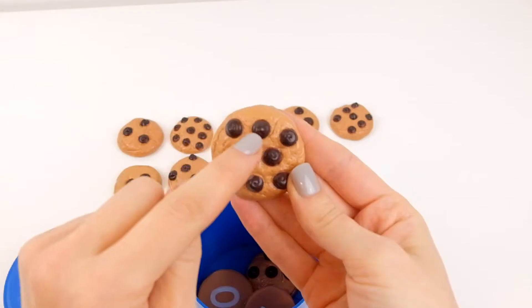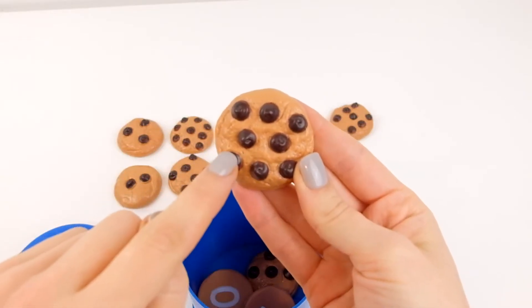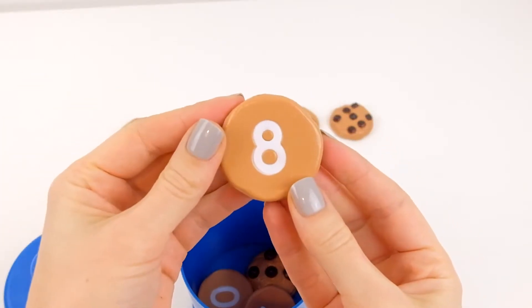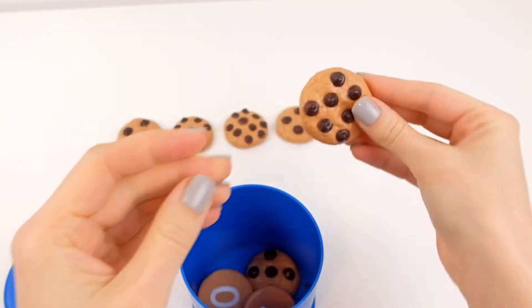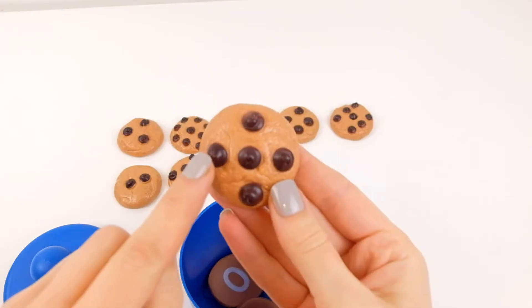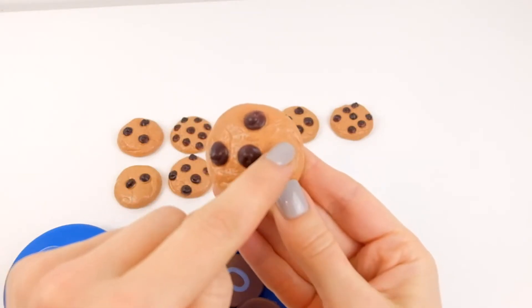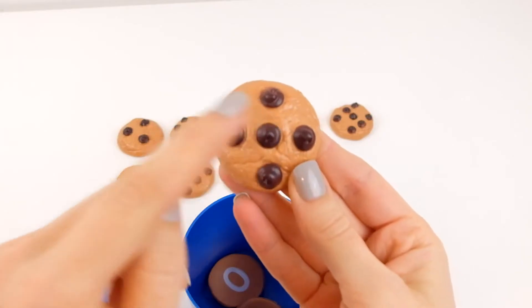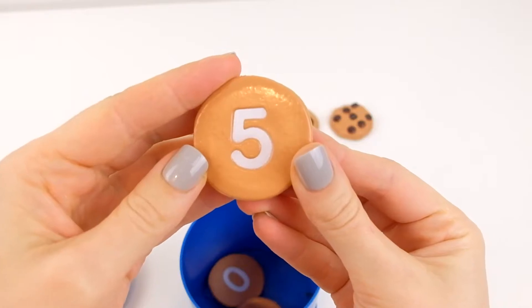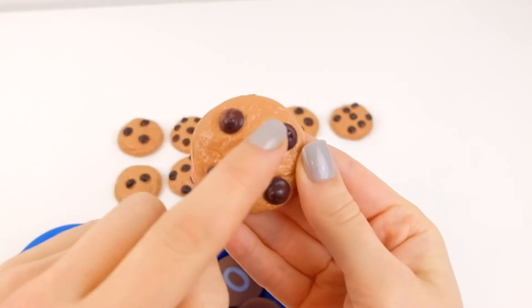One, two, three, four, five, six, seven, eight — eight chocolate chips. One, two, three, four, five, six, seven, eight, nine...